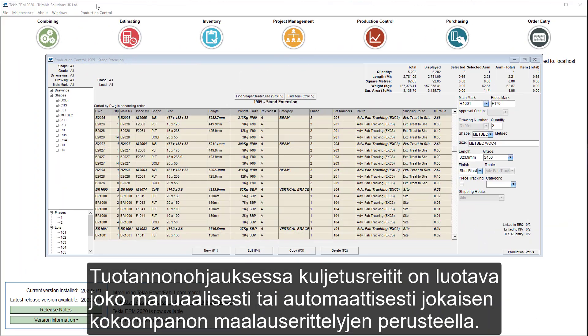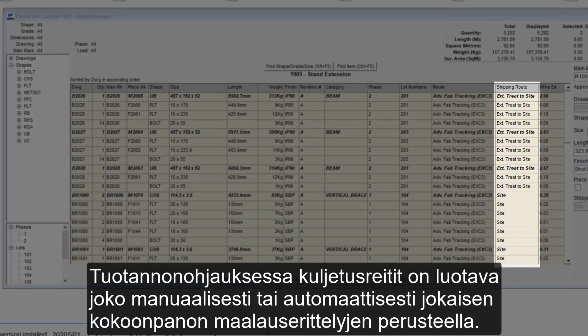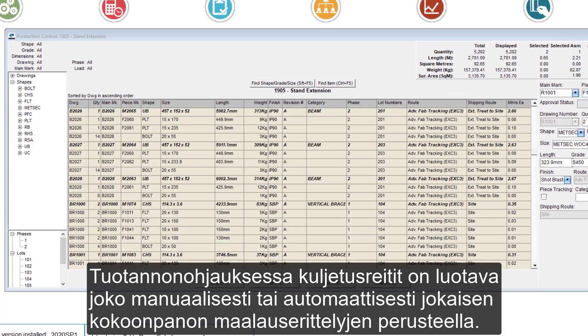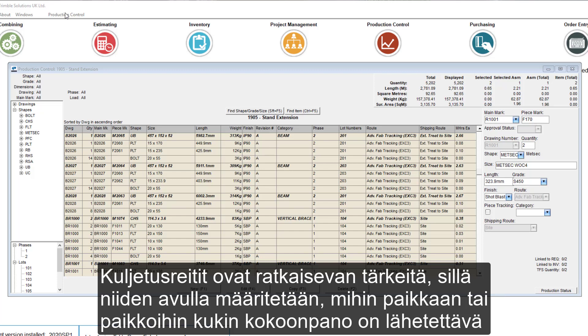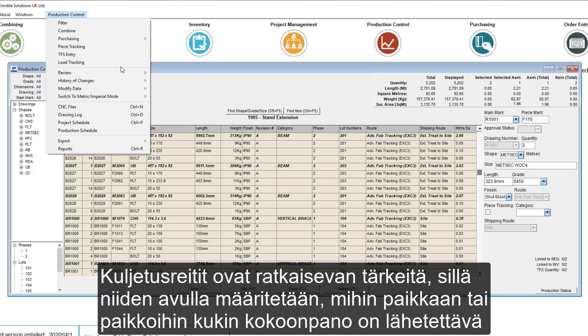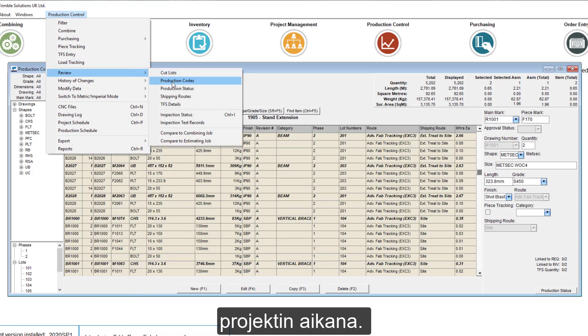Within production control, shipping routes must be applied, either manually or automatically based on each assembly's paint specification. Shipping routes are critical as they control which location or locations each assembly needs to be shipped to throughout the project,